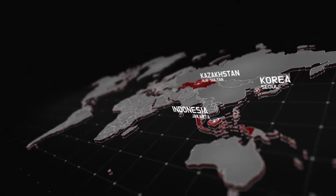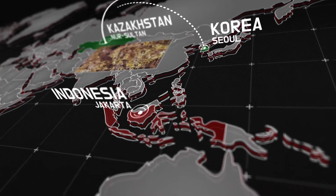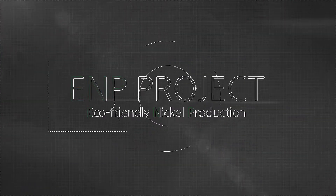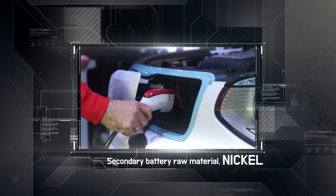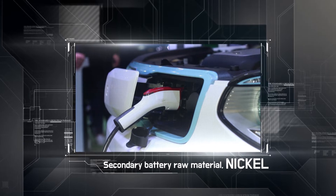Virgo's advanced nickel smelting technology meets the rich mineral resources in Kazakhstan and Indonesia to create the EMP project. Nickel is the core raw material of the secondary battery for the fast-growing electric vehicle industry.